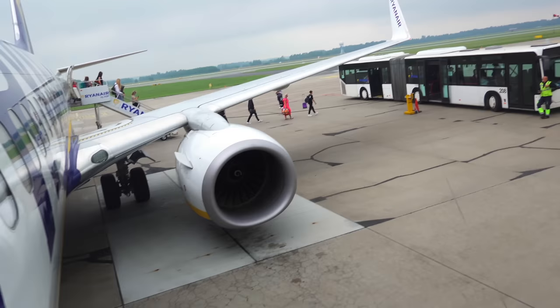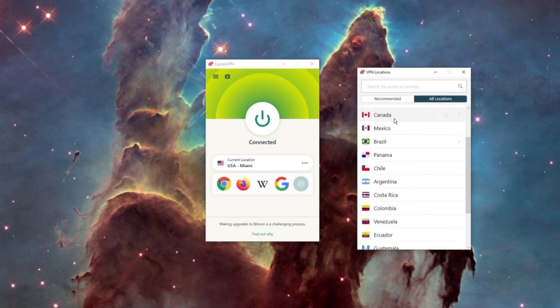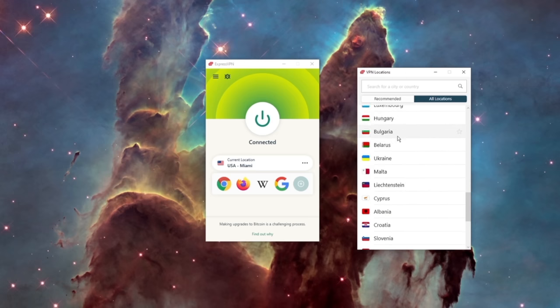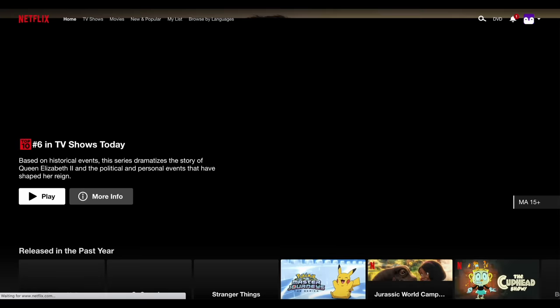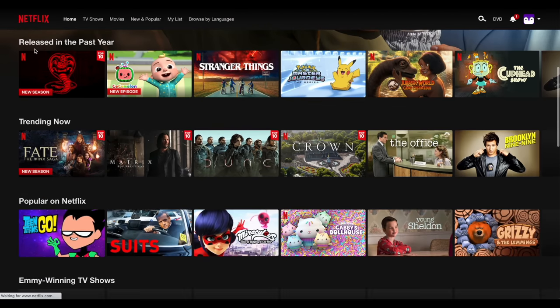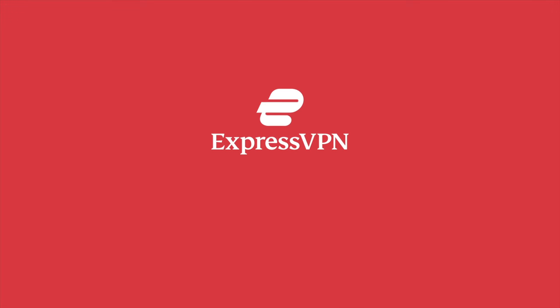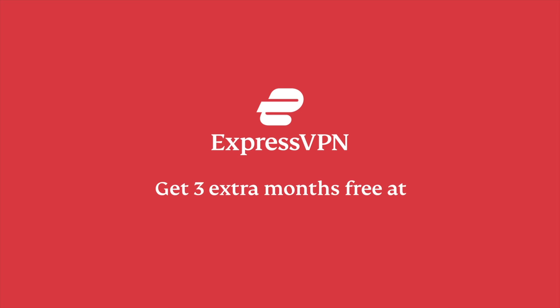This is perfect if you're traveling internationally to places like Poland. You can even change your device location to access content in up to 94 different countries that might be blocked wherever you currently are. That means you can access things like movies and shows in the Netflix catalog that might only be available in certain locations. ExpressVPN is your all-in-one VPN provider. Click the link in the description to sign up today and get your first three months completely free.